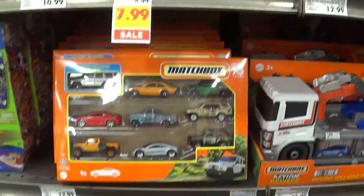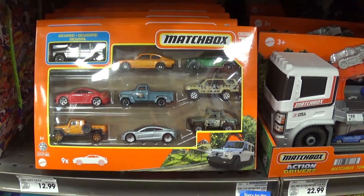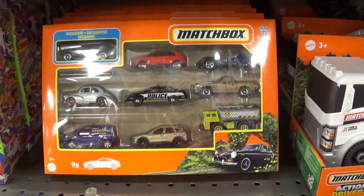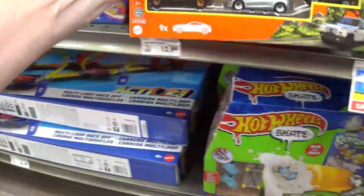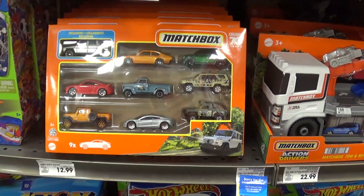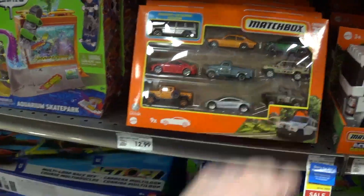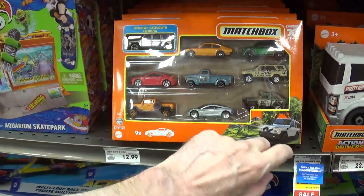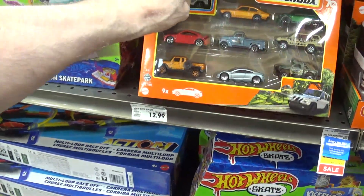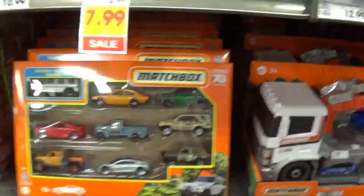We have a 70th anniversary Matchbox 10-pack — I think they want like $13 for it. I might actually get that one because it's the 70th anniversary. How many cars do I like? I like that one, that one — the red car is nice. There's enough vehicles in there to justify getting the whole 10-pack, but I'm not going to get it today.